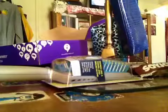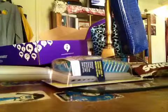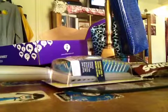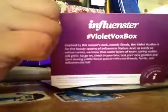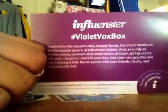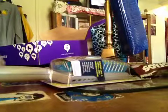Very interesting. Alright YouTube, I hope you found this interesting, and I hope this Influenster Violet Vox Box was acceptable to you. Anyhow, as you can see, this is my Influenster Violet Vox Box. If you're interested in becoming an Influenster, go to Influenster.com — you can sign up and they will give you some little quizzes and pop-up stuff to find out what type of person you are, and you will hopefully get a Vox Box in your mail soon.